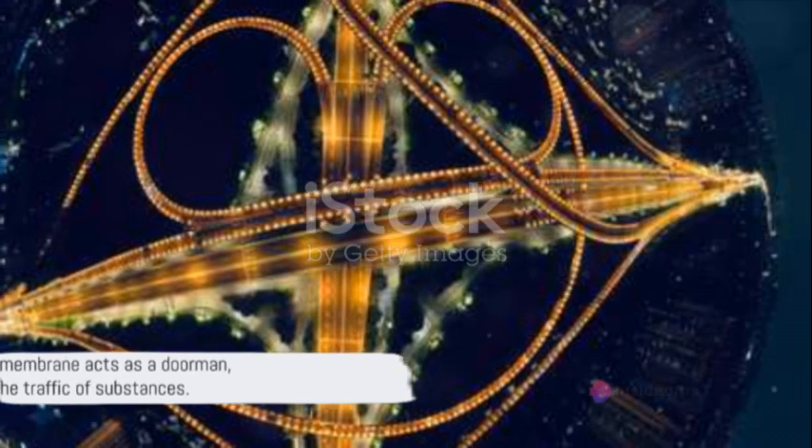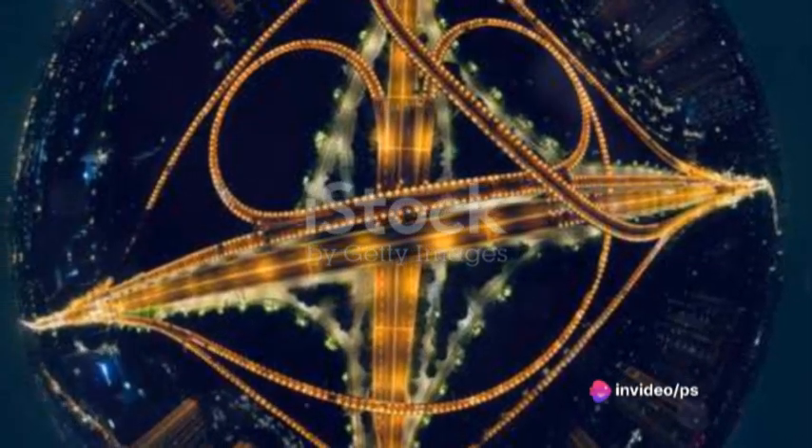So the plasma membrane acts as a doorman, controlling the traffic of substances. Every city needs a control room, and in an animal cell, this is the nucleus.